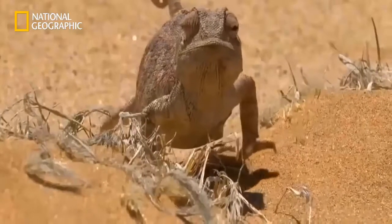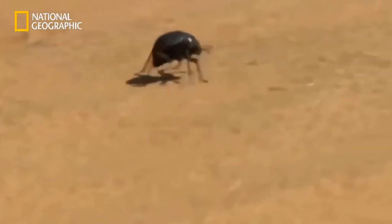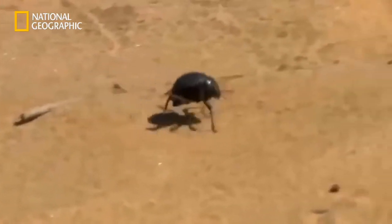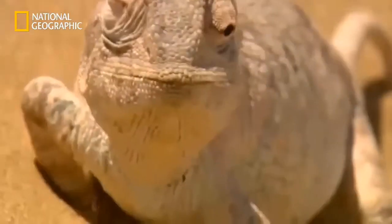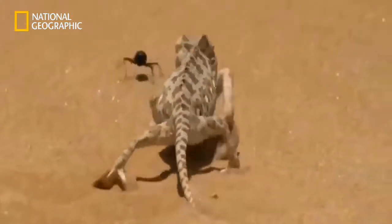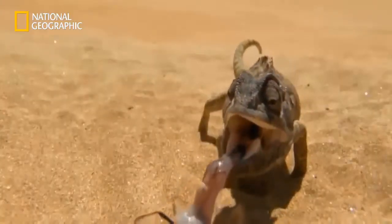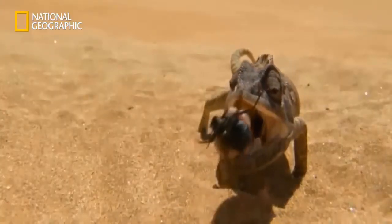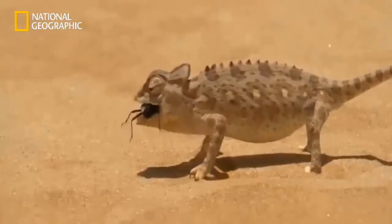The Namakwa Chameleon is one of the most dangerous hunters in the Namib Desert — for desert beetles at any rate. But the beetles don't usually make it quite so easy. The beetles aren't only full of protein but also provide essential liquids for the lizard.